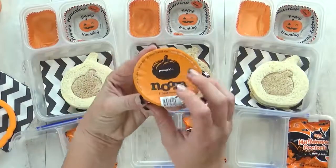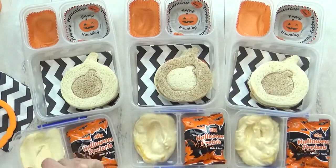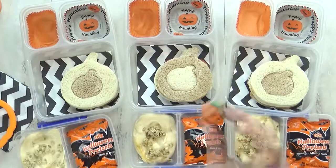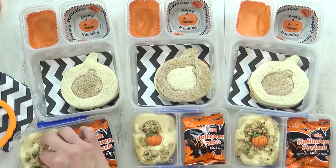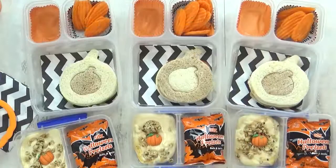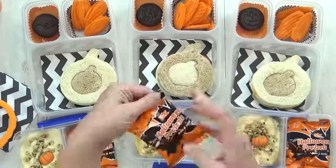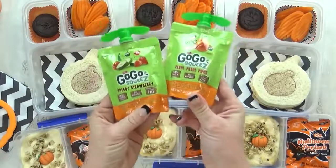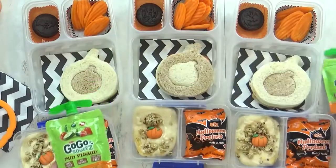I'm also giving the kids some pumpkin yogurt — this is the Noosa brand and it is so good. I'm topping the yogurt with pumpkin flaxseed granola for a nice crunch, plus one giant pumpkin-shaped sprinkle on top just for fun. For the vegetable today I'm adding some carrots. In the back corner I'm putting just one little Halloween cookie, and I also have some special Halloween pretzels I found at Target. For the fruit I'm keeping it super simple with go-gurt squeeze pouches — some strawberry and some peach.